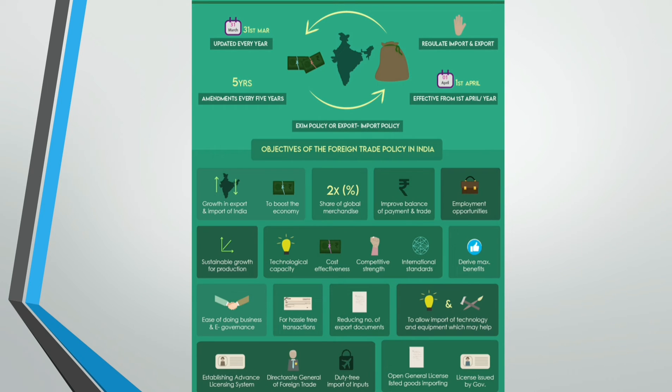Reducing interference between the exporters and the Directorate General of Foreign Trade by reducing the number of export documents. To allow import of technology and equipment which may help in achieving better international standards of quality and reducing the cost of production. Establishing the advanced licensing system for import goods needed for manufacturing various goods. An advanced license is issued by the Directorate General of Foreign Trade to allow duty-free import and export.